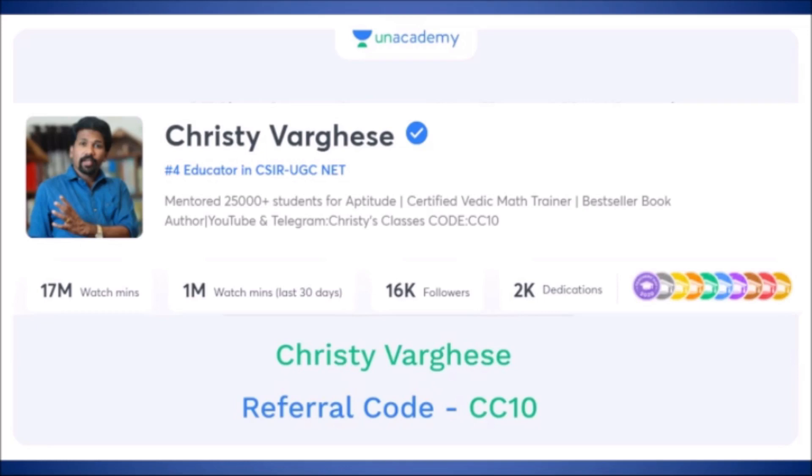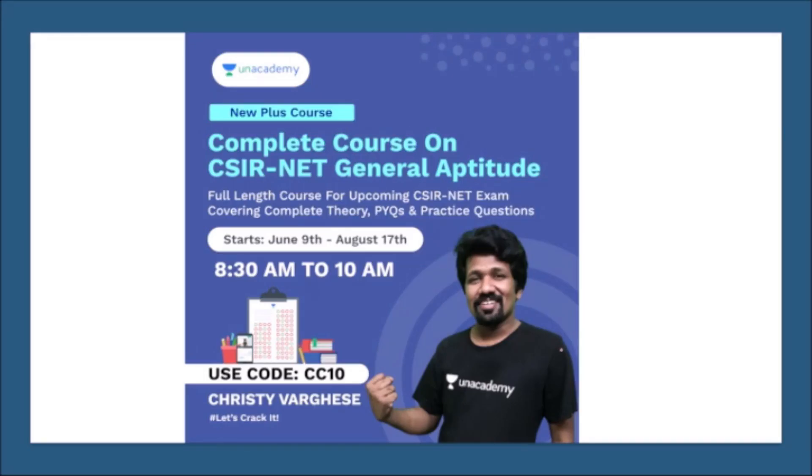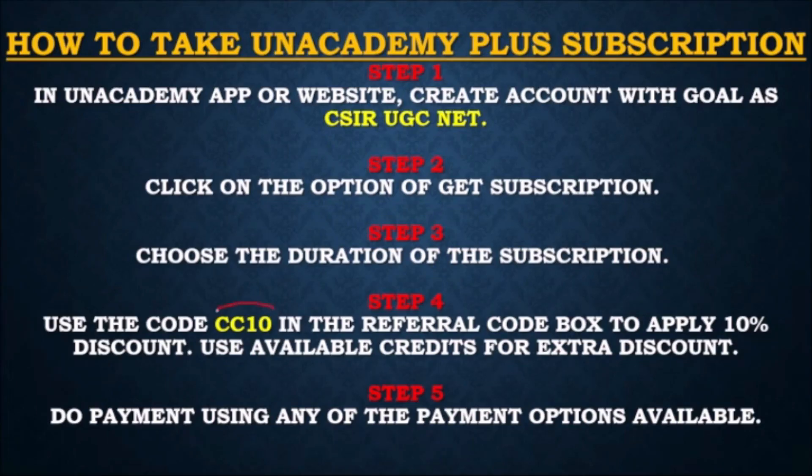If you want live free classes for General Aptitude, you can download the Unacademy mobile application and search the profile Christy Verges. You can see 300 plus pre-recorded videos and upcoming daily live classes at 11 a.m., Monday to Friday. Full course details and paid courses are also available on the Unacademy platform, which you can access with the referral code CC10.